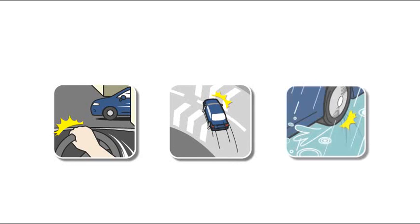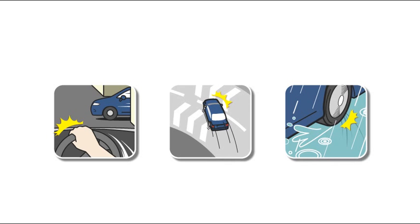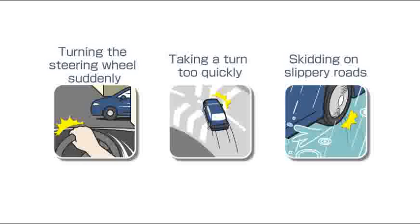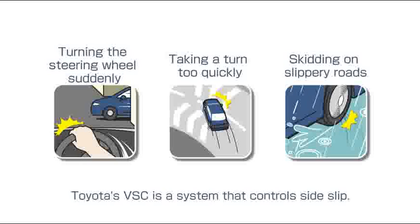Cars can skid because of many different reasons: turning the steering wheel suddenly, taking a turn too quickly, or skidding on slippery roads. Toyota's VSC is a system that controls side-slip under these types of conditions.